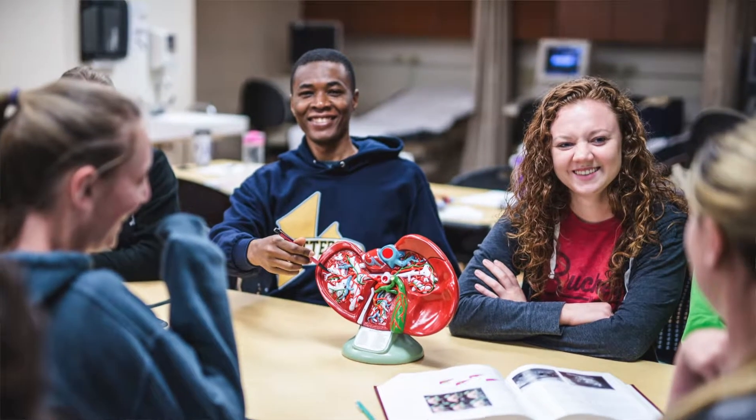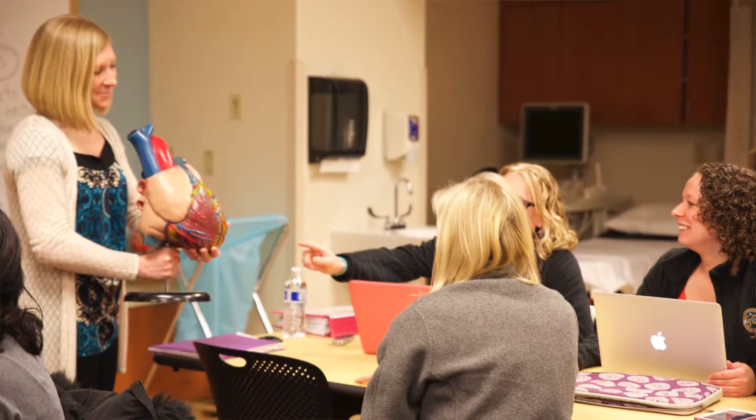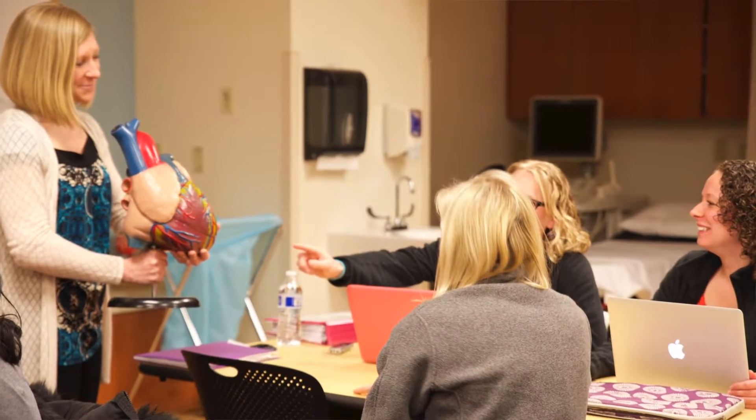Students come here their freshman year. Hopefully they come here for the prerequisites, because we do give students points toward admission. They take anatomy, physiology, physics, math, and English classes. We look at those grades, particularly the sciences, and that's how we choose for selection in the program.